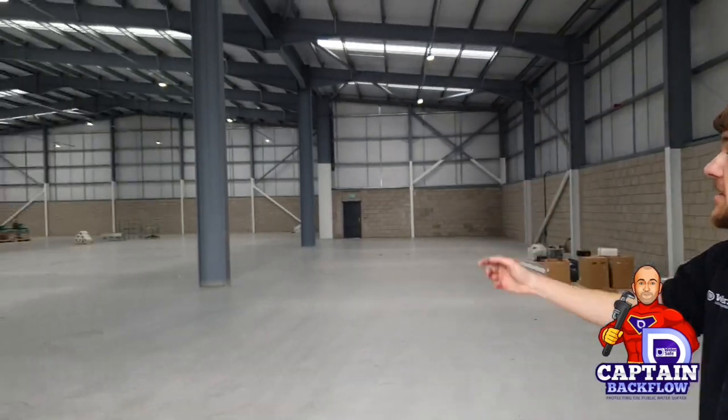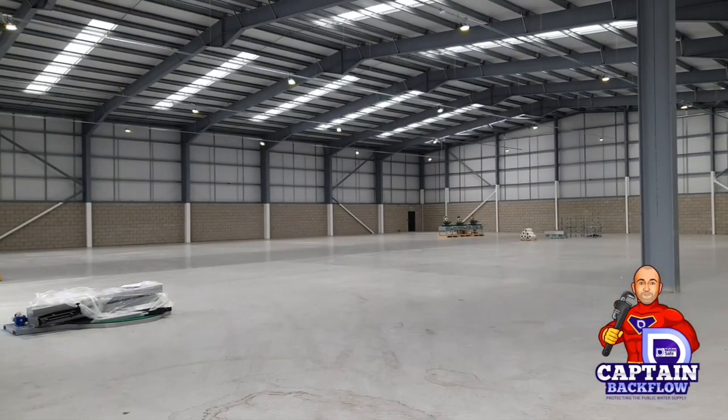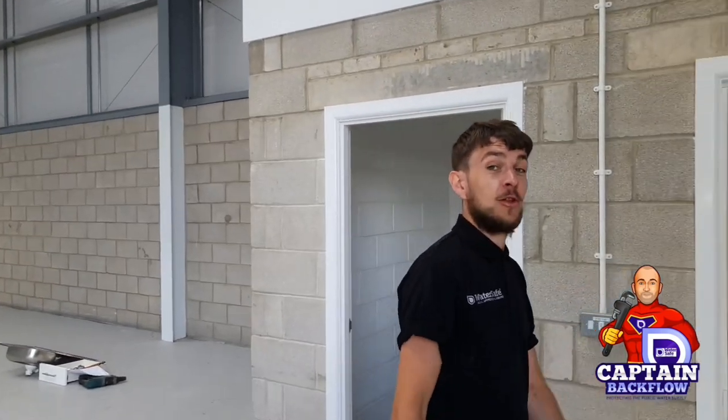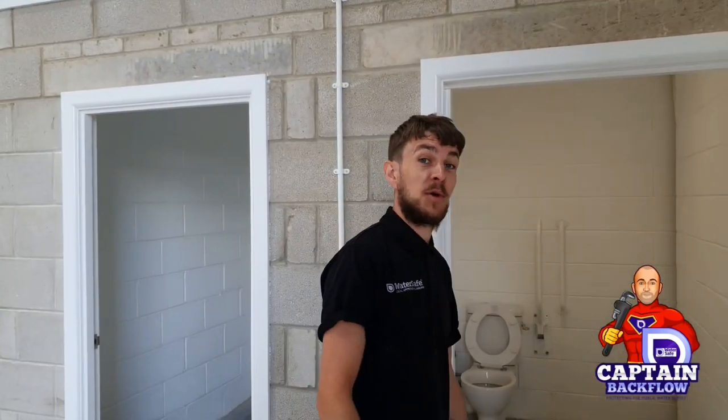Let's have a look at this video from Daly Plumbing and Heating. Today we're starting a project in this huge warehouse — it's absolutely massive. It's been acquired by a company who are producing hand sanitiser to help battle the COVID pandemic. They're producing a million units per week.